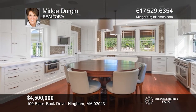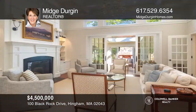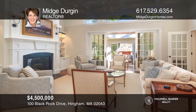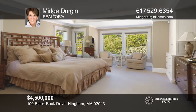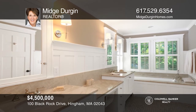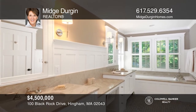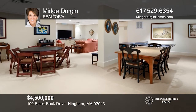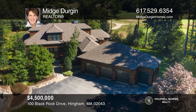This custom condo sits on a premier lot in a gated golf community. The first floor includes a state-of-the-art kitchen, butler's pantry, four-season room, living room, family room, three fireplaces, master suite, and guest bed ensuite. The second floor has two beds and two baths. There is a finished lower level with an exercise room, office, and game room. Come see all this home has to offer with Midge Durgeon.